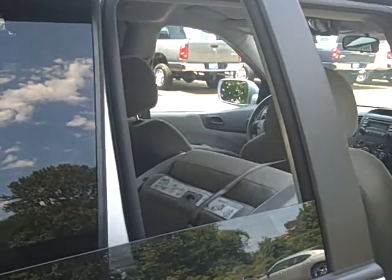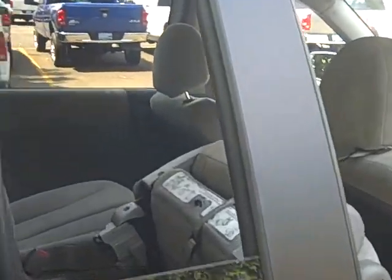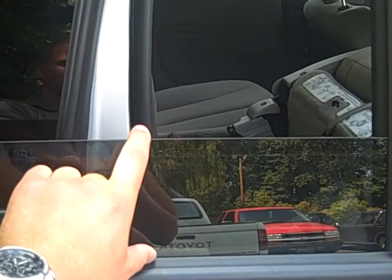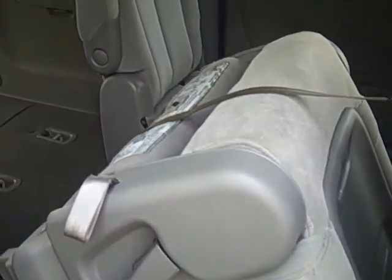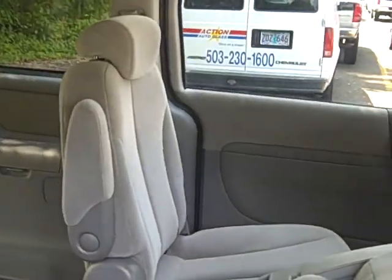Both sliding doors have sliding windows, so they will roll almost all the way down — only a little bit of glass showing — so you get a lot of ventilation to the rear. The second row seating gives you captain's chairs, so it's very comfortable and keeps people separated.